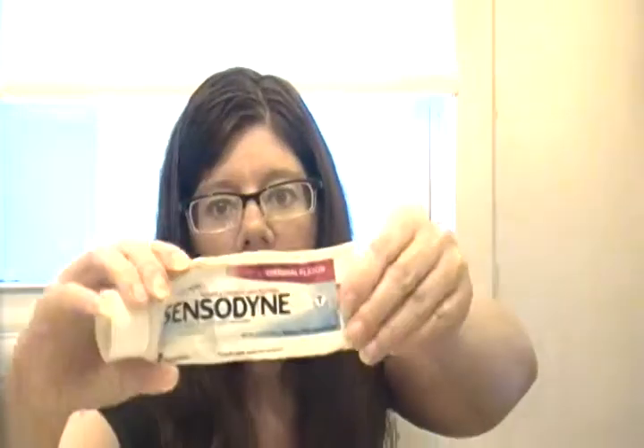And the Sensodyne toothpaste. I had to use this because when I did chemo they said my teeth were going to get sensitive, and they did. They asked me to use Sensodyne to help, so I did. It's an okay toothpaste - nothing wrong with it. It does help with the sensitivity my teeth developed during chemo.